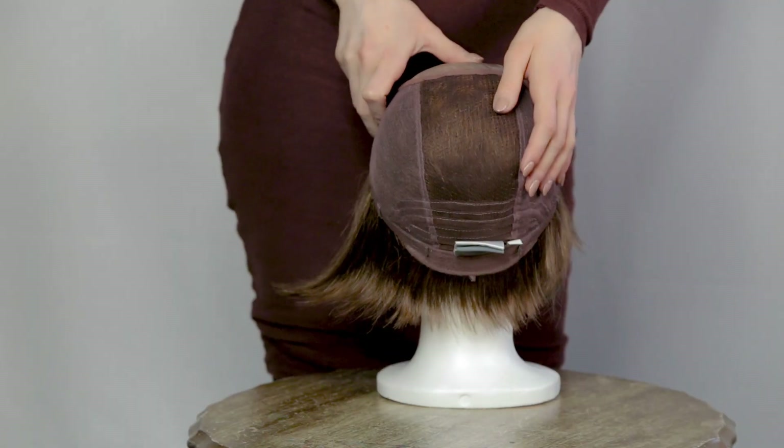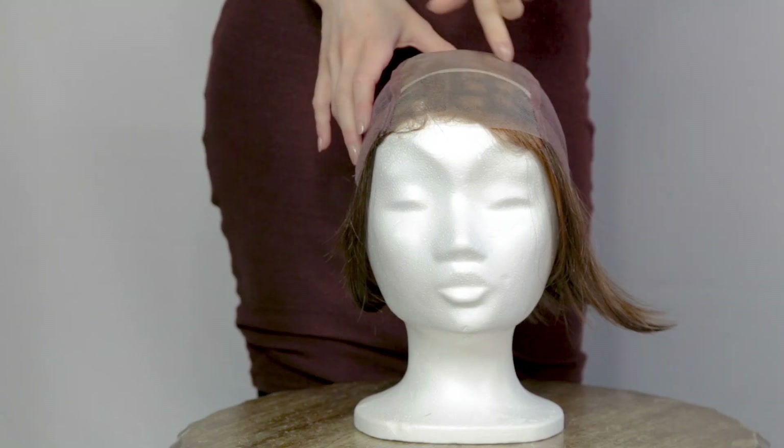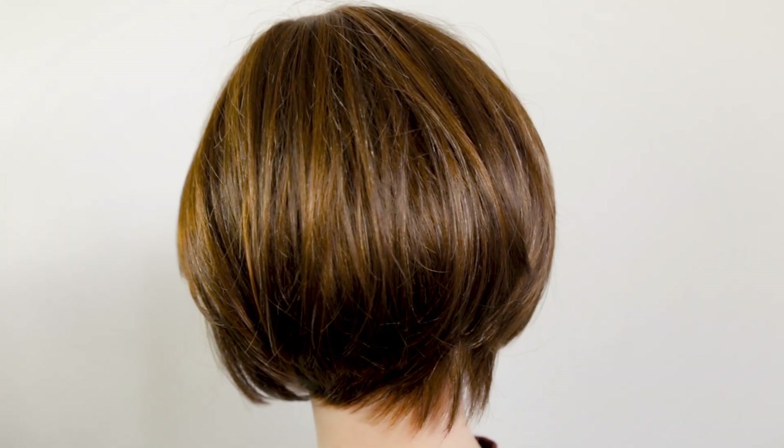It is synthetic hair and the cap is 100% hand-tied with monofilament and lace in front. The Star wig comes in a standard cap size of 54 to 56 centimeters.